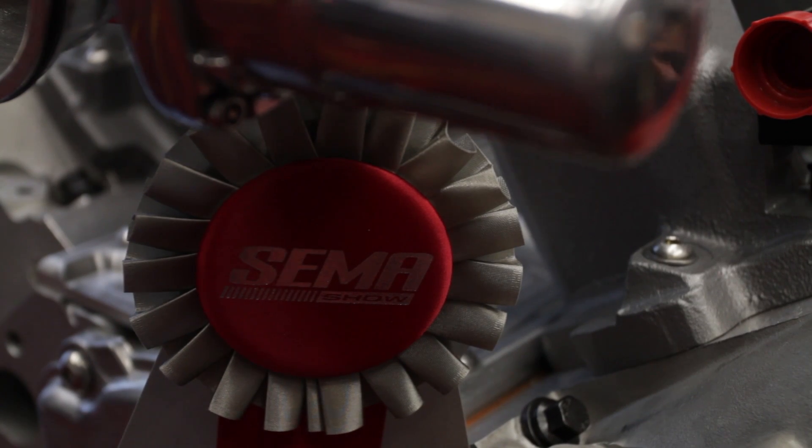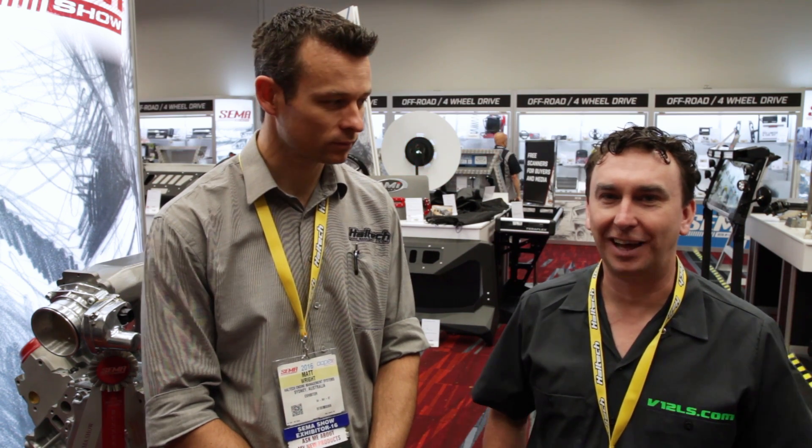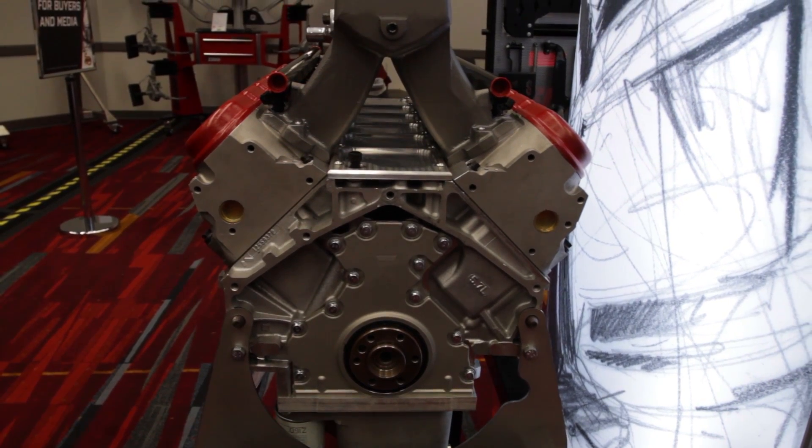They've come runner-up for best engineered at the show, and just as importantly, they couldn't run this engine without a Haltech because it's a fairly complex engine to tune.